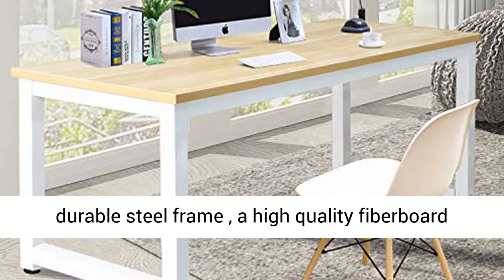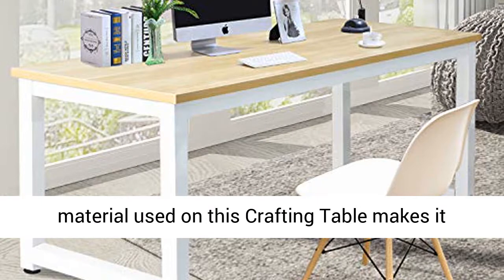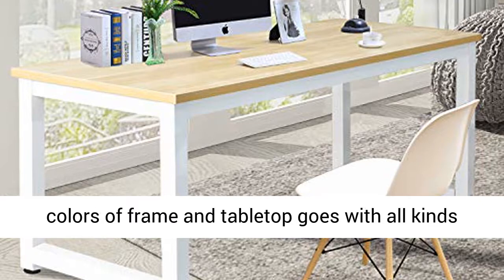A high quality fiber board crafting desk and carefully finished color. The material used on this crafting table makes it stable, tough, and can be cleaned easily. The colors of the frame and tabletop go with all kinds of furniture, creating a beautiful picture.